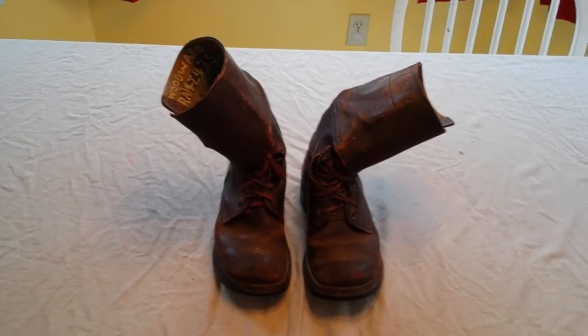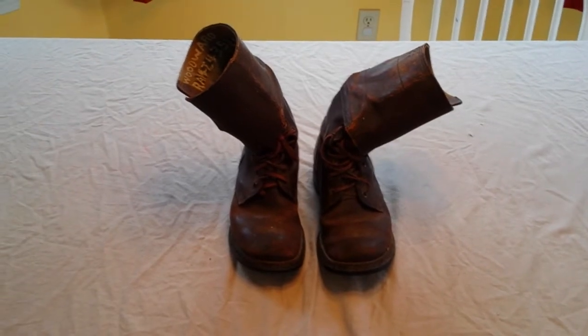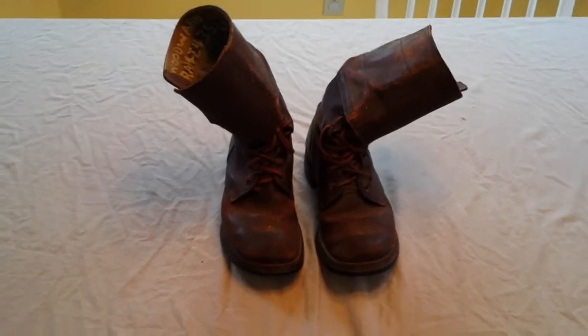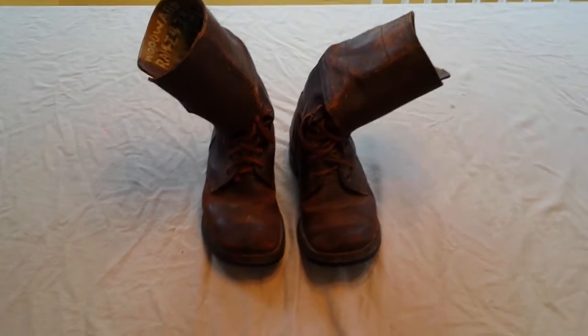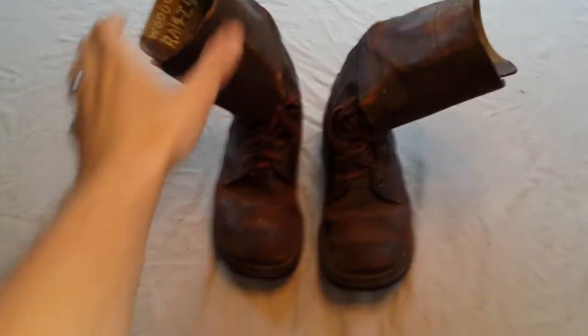Hey guys, today I want to share with you an awesome find that I picked up a few days ago at a local gun show. What you see here is a pair of boots, and these aren't just any boots — these are actually really special because these are known as double buckle combat boots.